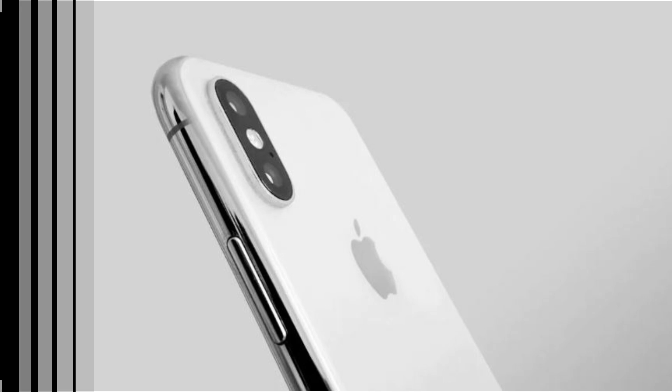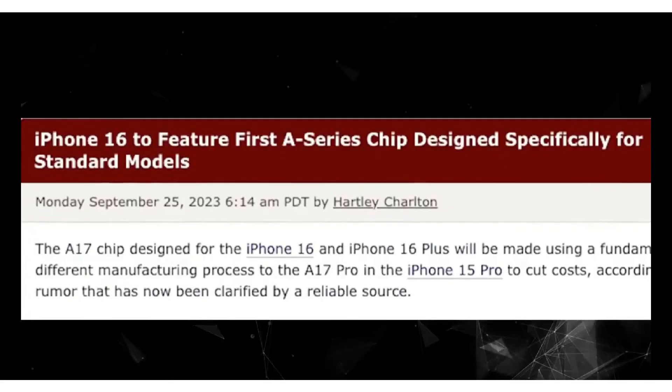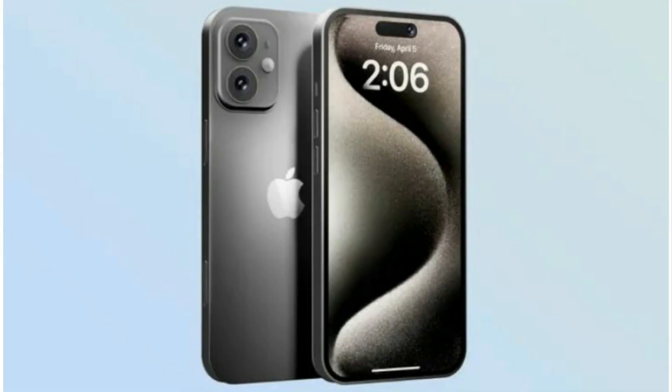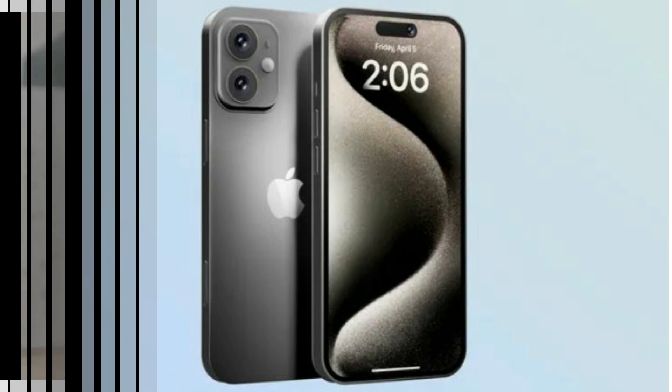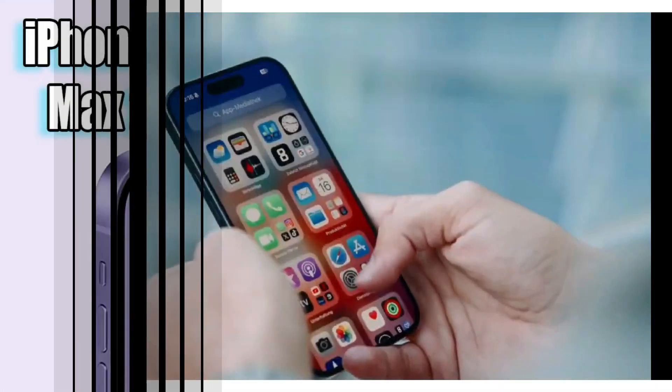One of the most exciting upgrades comes in the form of the Action Button, a feature previously exclusive to the iPhone 15 series. This innovative addition promises to revolutionize user interaction, providing a seamless experience that keeps pace with the demands of modern technology.